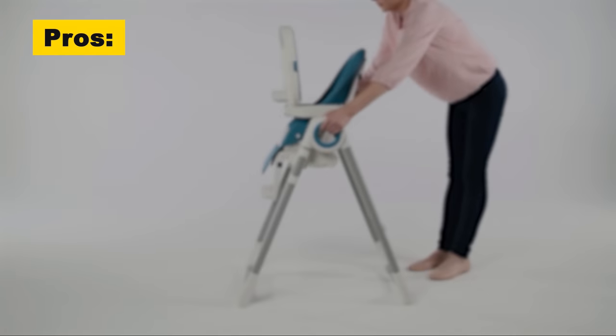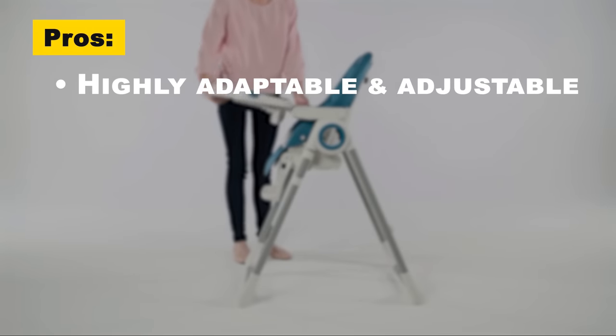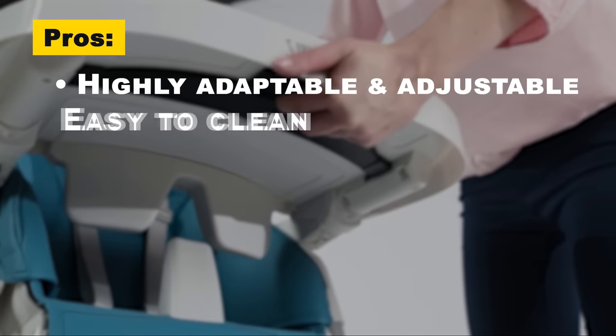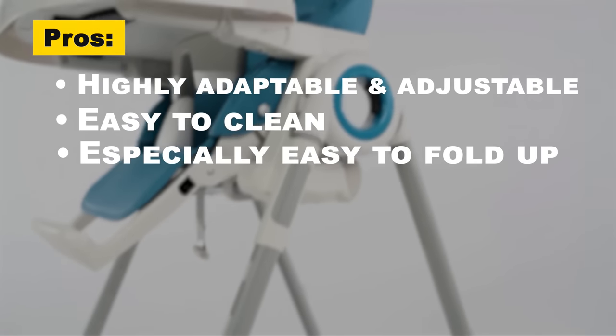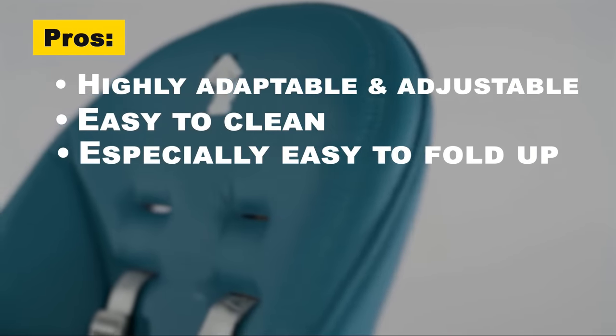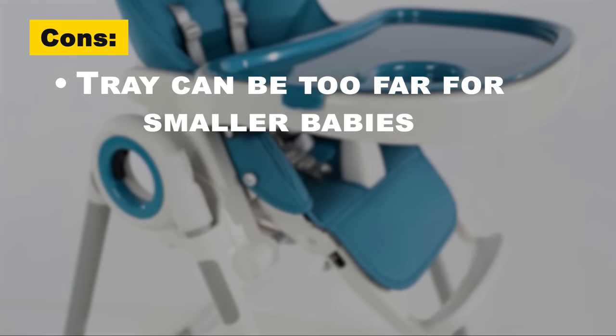The pros are that the Sweetie Fox is one of the most adaptable, adjustable high chair models on the market for babies up to around 35 pounds. It's incredibly easy to clean thanks to the wipe-clean technology, and it folds away easily for quick and practical use, storage, and transport. The cons are that the tray can be a little too far away for smaller babies.